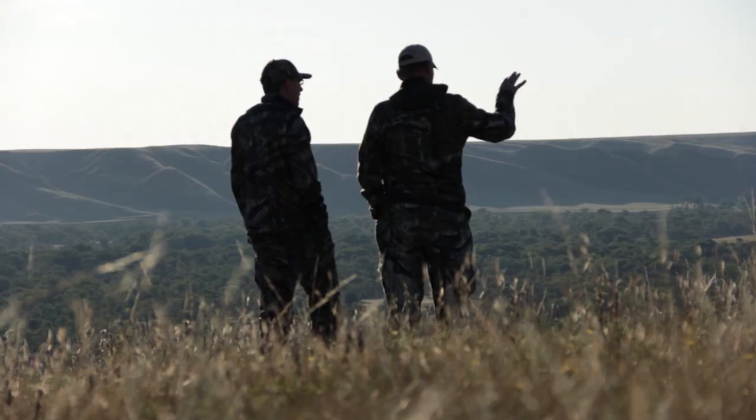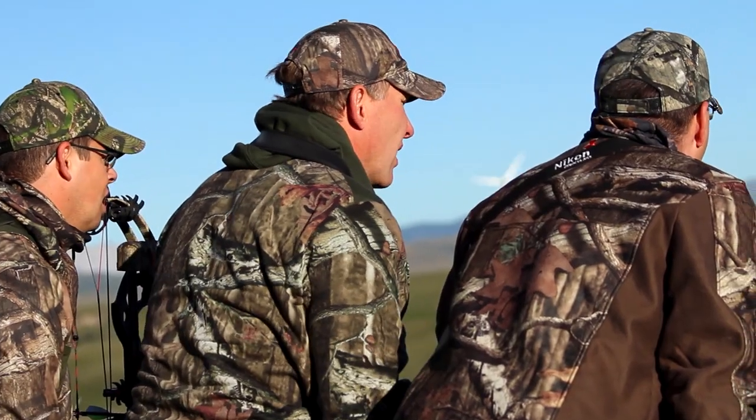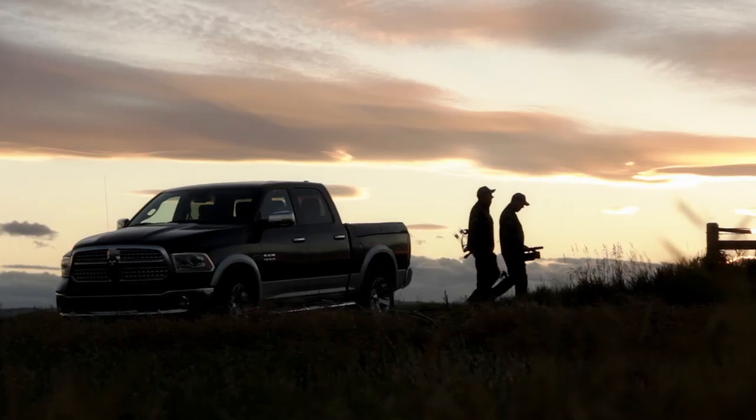Each September, Mark heads to Alberta to hunt mule deer with friend and guide Corey Jarvis, who owns Three Rivers Hunting Adventures. A couple years back, Corey acquired a new piece of dirt that he was just thrilled to take Mark to. After scouting the property, they quickly realized there were some giants calling that place home.